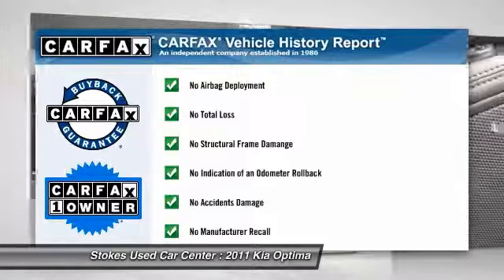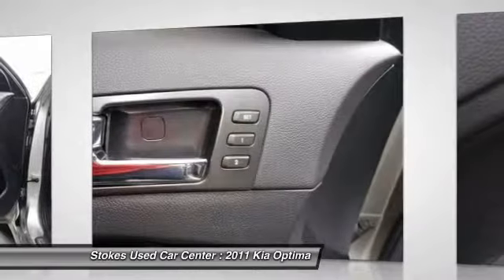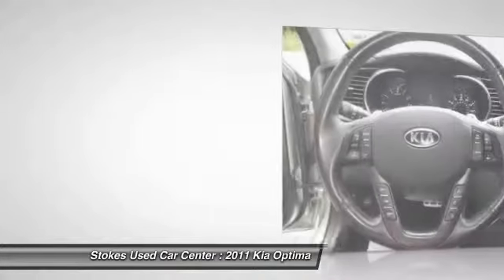This vehicle is Carfax Certified One Owner and qualifies for the Carfax Buyback Guarantee. This vehicle offers reliability and good looks at a great price. So come in and take a test drive today.